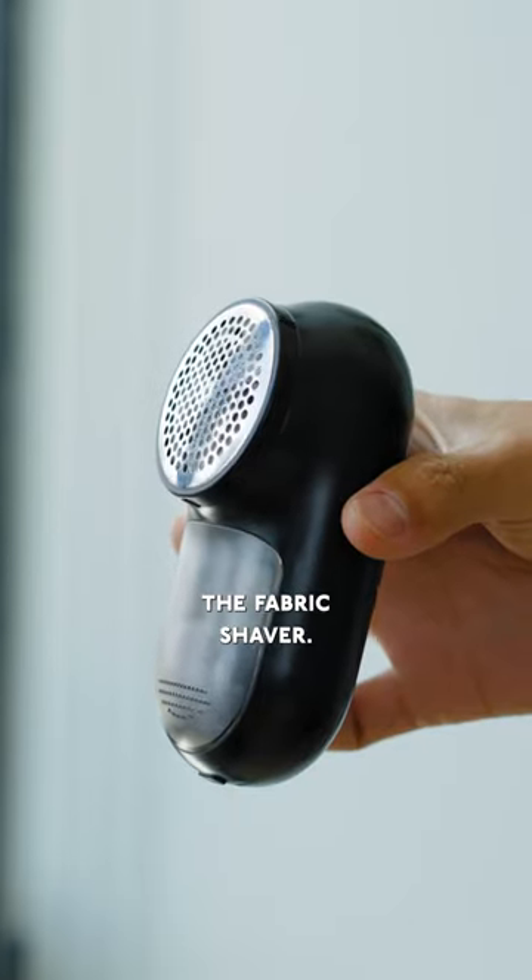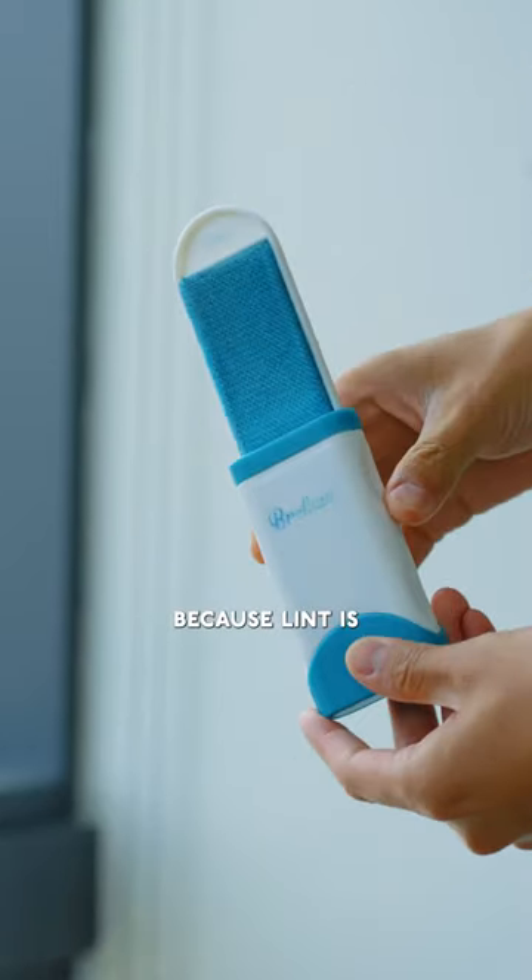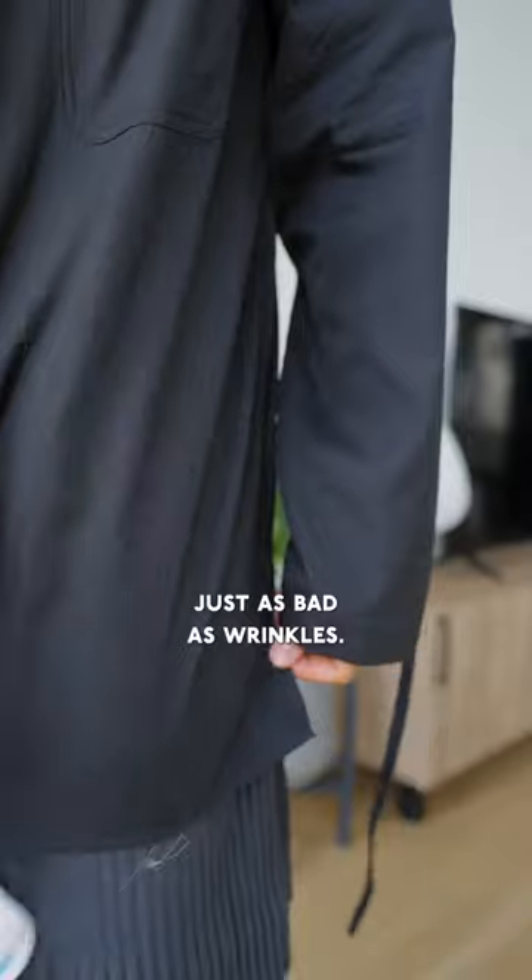Then we have the fabric shaver. If your clothes look like this, this will make them feel like new again. And then we have various lint removal tools, because lint is just as bad as wrinkles.